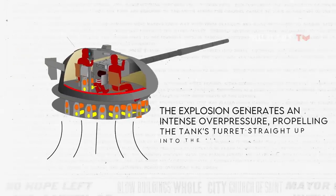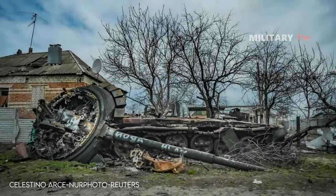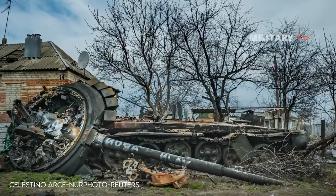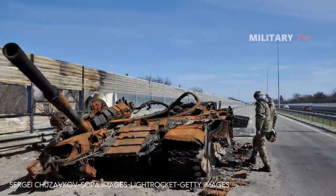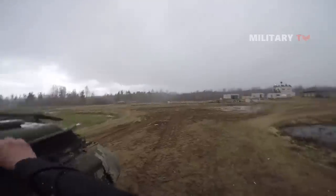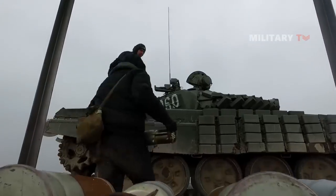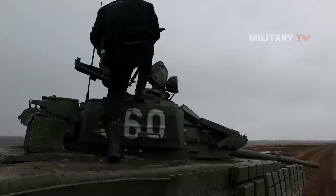This explosion generates an intense overpressure, propelling the tank's turret straight up into the air. The scattered remnants of Russian tank turrets found along Ukrainian roads highlight a design flaw known as the jack-in-the-box issue, which relates to how ammunition is stored and loaded in many Russian tanks. Whenever the turret or hull is struck, even by a single penetrating hit, the ammunition can ignite, resulting in the jack-in-the-box effect. The resulting explosive force tears the tank apart internally, often forcefully separating the turret and propelling it a significant distance away.